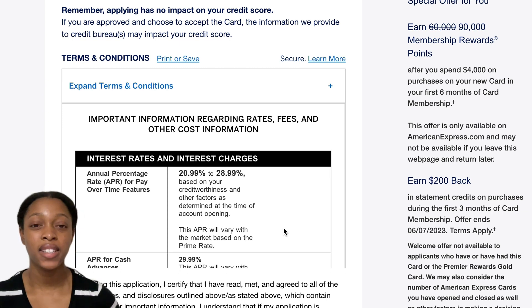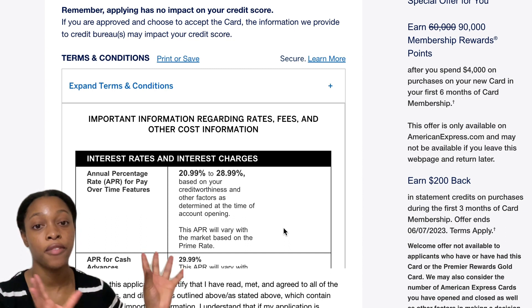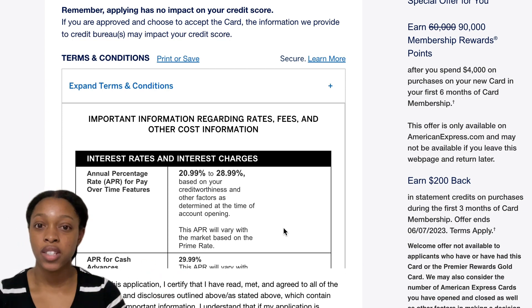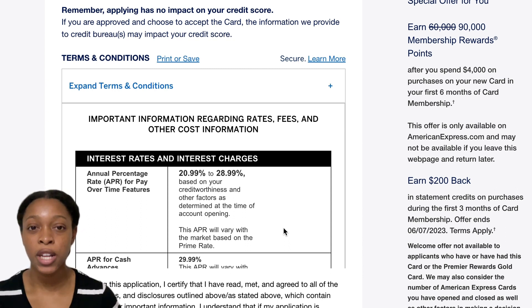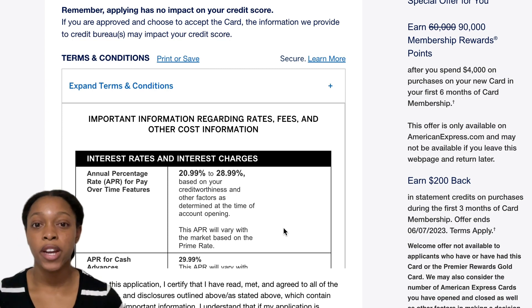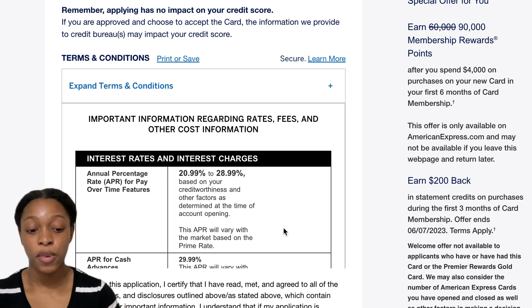I'm going to talk about the interest for a second. Out of the seven to eight months I've had the Amex Gold Card, I carried a balance one time. The balance was $1,200 — I carried it for one month and paid it off in full the next month along with my balance for that month. I paid $48 in interest, which was fine. But the next month, Amex charged me $100 in interest for the balance I had already paid off. They call it trailing interest.